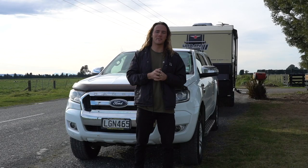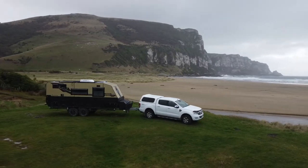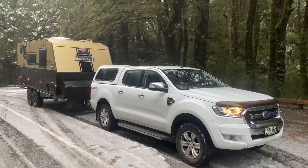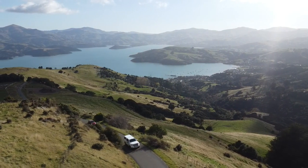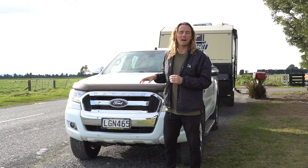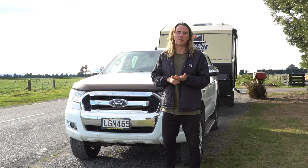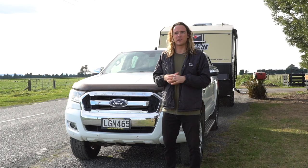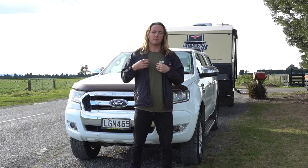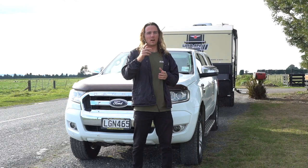Welcome back guys. Today we're doing a full in-depth review of the Ford Ranger behind us. We've been touring around for the last five weeks, really testing this Ranger in all sorts of conditions - snow, extremely steep and windy hills - and we've been towing a three and a half ton caravan the whole time. Today we'll give our honest opinion on whether we recommend this vehicle for touring and towing a caravan around Australia.